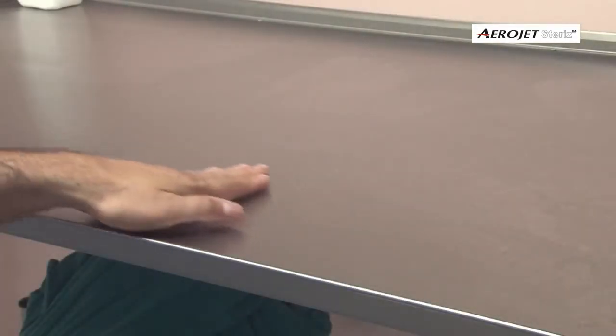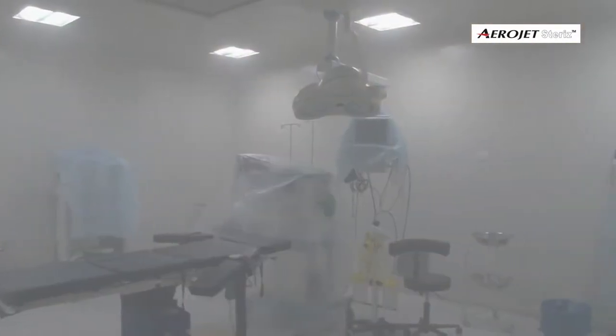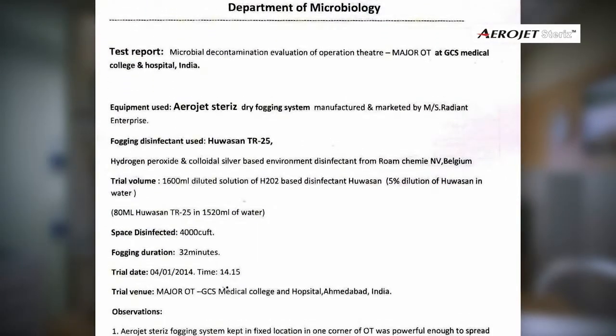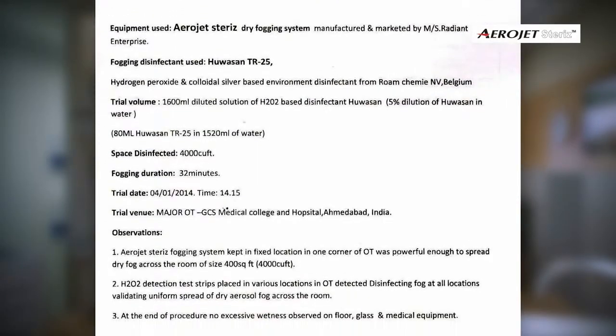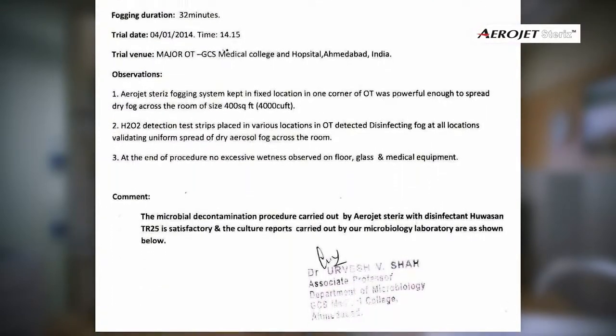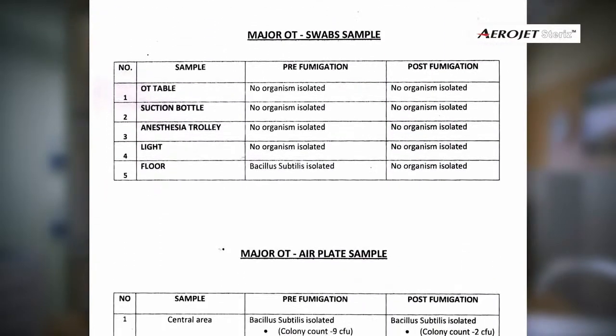At the end of the procedure, no excessive wetness was observed on the floor, glass, or medical equipment. Microbiological reports of pre- and post-disinfection treatment show 100% kill and no growth of a wide range of microorganisms such as spores, virus, bacteria, and fungus.